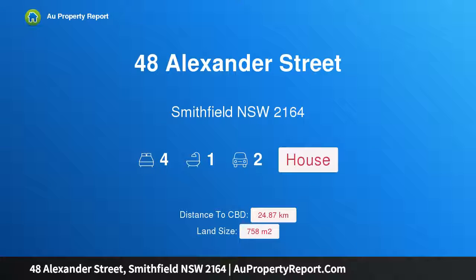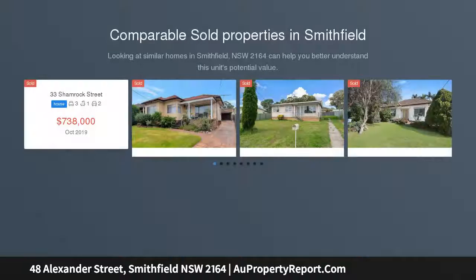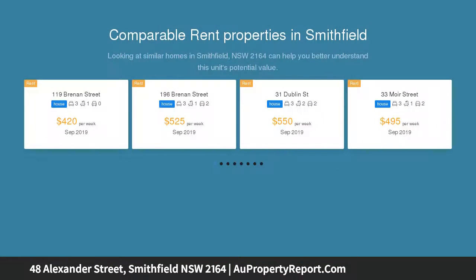I am glad to introduce property 48 Alexander Street, Smithfield, New South Wales 2164 — R3, 758 square metres. Take note, all buyers: this one offers you so much. Four supersized bedrooms with a presentation that's sure to impress, and a bright, hostess kitchen in great order.